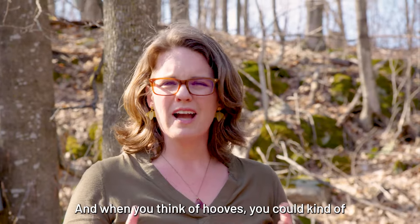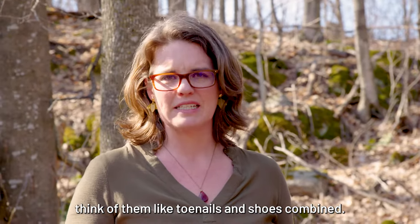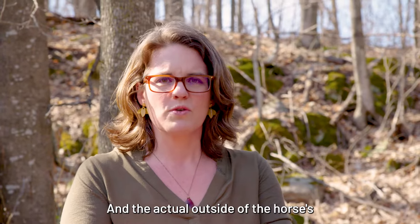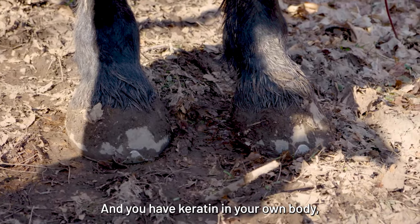When you think of hooves, you could kind of think of them like toenails and shoes combined. The actual outside of the horse's hoof is made of keratin. You have keratin in your own body, including in your fingernails. So it's kind of the same material, but a lot more of it in the horse's hoof.